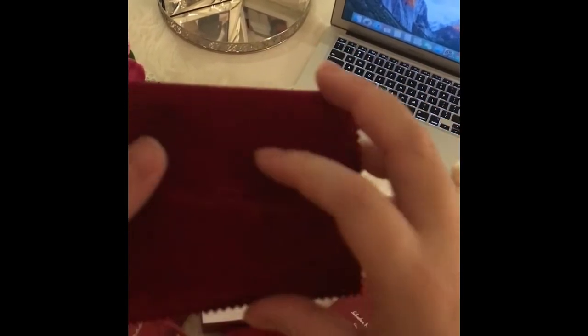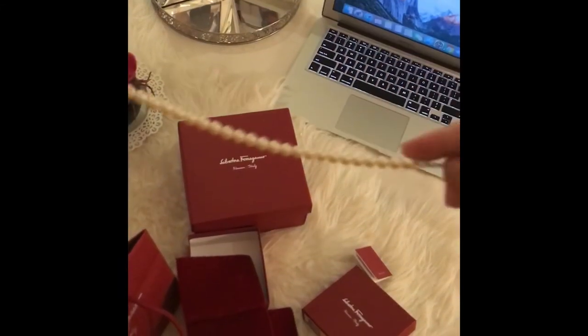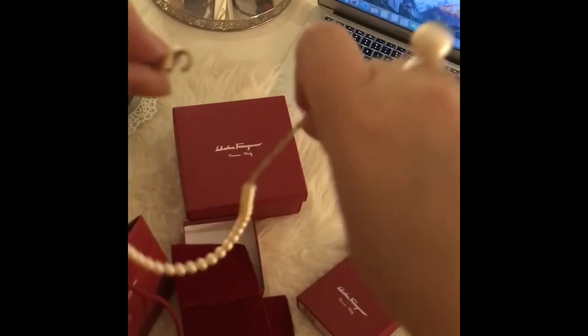Let me just show you my pearl necklace from Ferragamo, the one I got last November. It's going to match perfectly with my pearl earrings, my ring, and my bracelet.